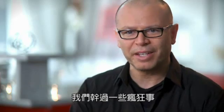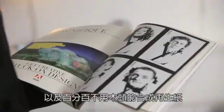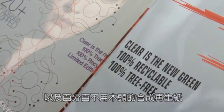We did some crazy things — being the first magazine to ever have magnetic paper in it, then we did the first ever 100% recyclable, tree-free synthetic magazine.